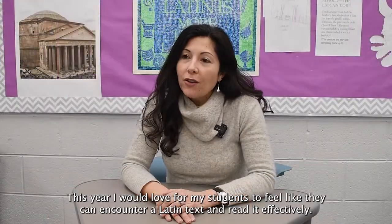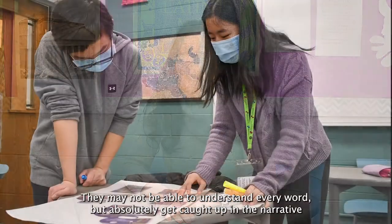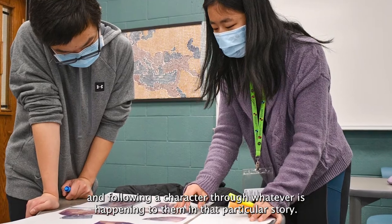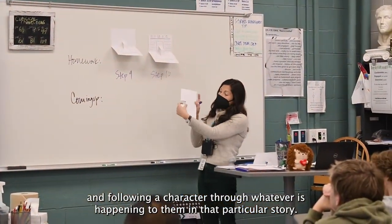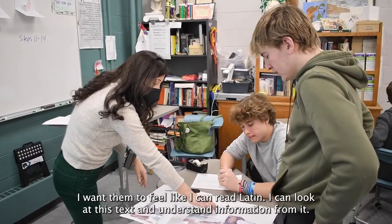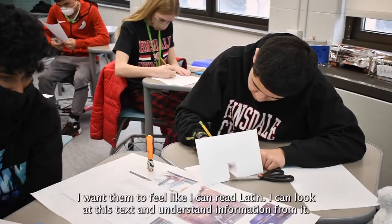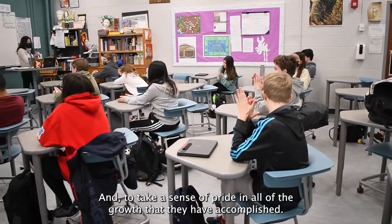This year I would love for my students to feel like they can encounter a Latin text and read it effectively — maybe not understand every single word, but absolutely get caught up in the narrative, following a character through whatever is happening in that particular story. I want them to feel like they can read Latin, look at a text, understand information from it, and take a sense of pride in all of the growth that they've accomplished.